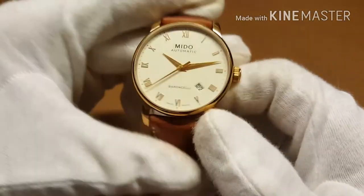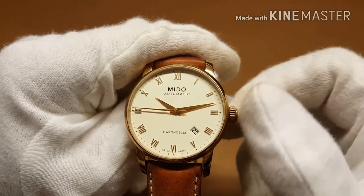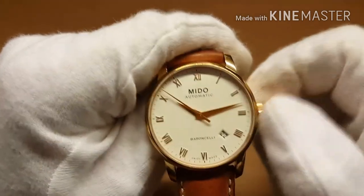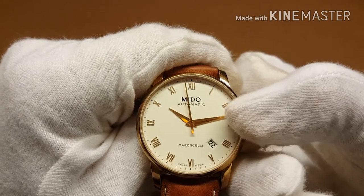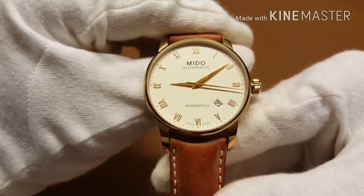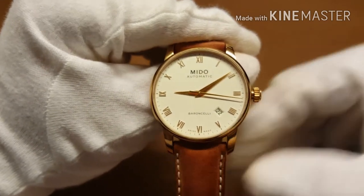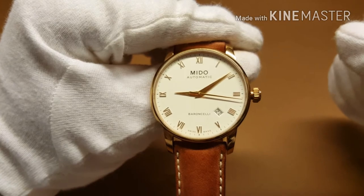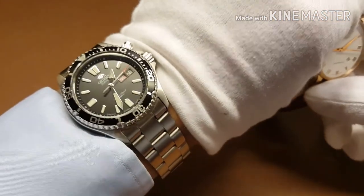As you probably know about the ETA 2824, it has hacking and hand winding. I'm going to hand wind the watch so you can hear the hand winding mechanism — very smooth feel to it. It also features hacking; I'm going to try to stop the second hand on the 12 o'clock marker — almost, just off by a second. Something which is a testament to the build quality is that when the crown is all the way pulled out, you don't really have any play or wobble in it, which I have encountered on some other watches.